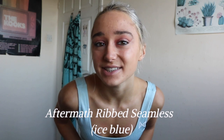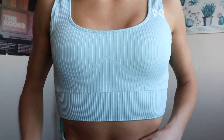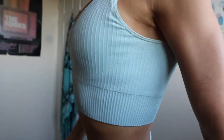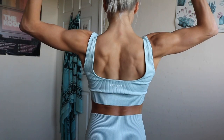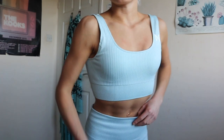The first outfit I picked out was the Aftermath Seamless ice blue leggings and crop top. This color is so nice. You can see the ribbed detailing, a nice little triangle detail, and it's not too tight but gives you enough support — it's so comfortable to work out in. You've got the logo on the side, ribbed detailing all around. The back has a nice scoop which I love because when you're doing back exercises you can see your back muscles, which a lot of sports bras don't allow.